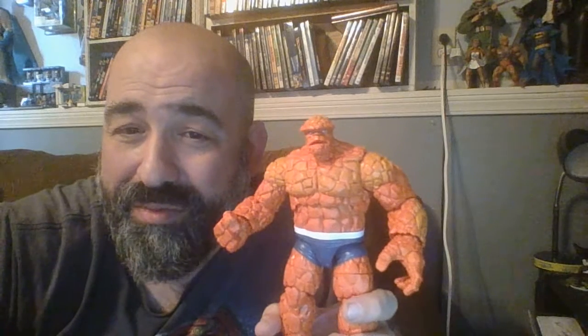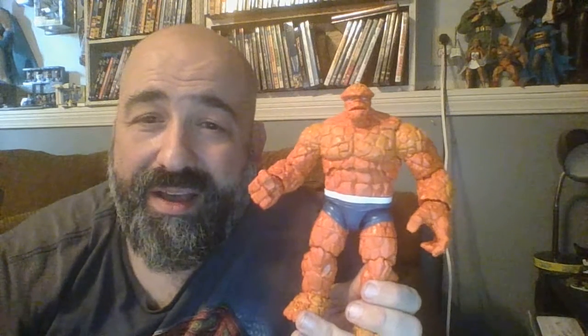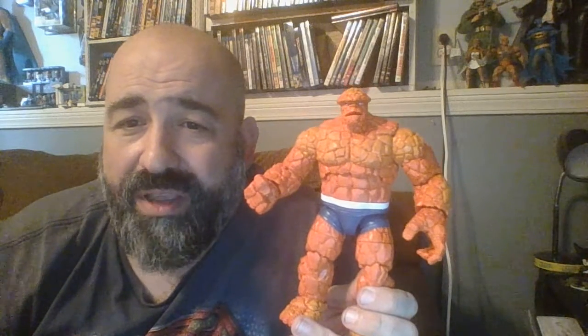I'm really happy with the three that I got — they're awesome figures and I definitely recommend them to anybody. Thanks again, Amy — this is a really great Christmas present, I really appreciated it. I might have a fourth part later if Amazon winds up bringing that Human Torch today. But if not, I want to wish you and yours a Merry Christmas, a Happy Holiday, a Happy New Year. I've got other videos that I still need to upload, and I'm probably going to have a few more up this week.